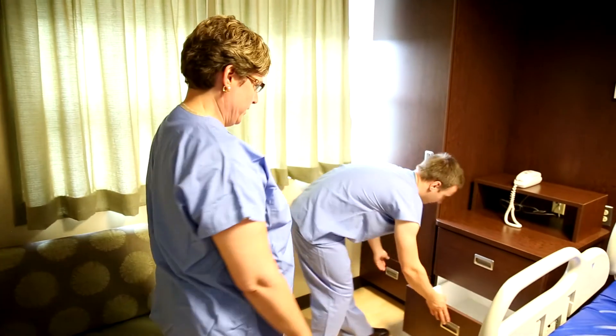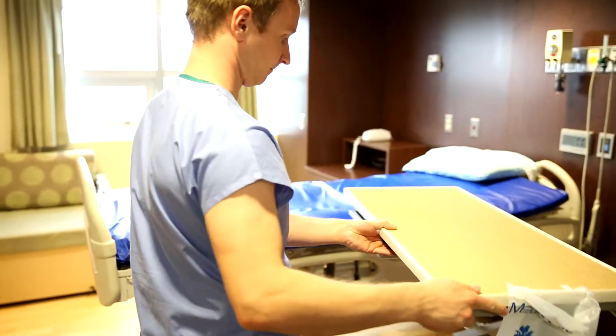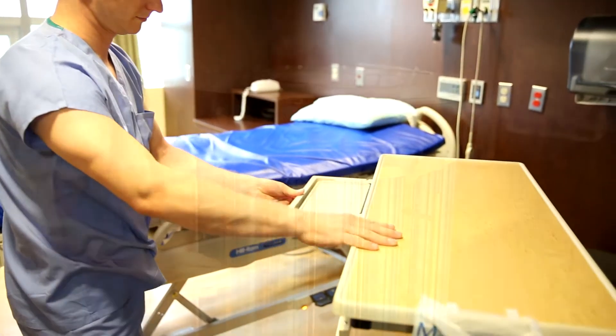Patients get infections in hospitals and we don't like it when that happens. It's not good for the patient and we want to make things better. We want better outcomes for our patients.